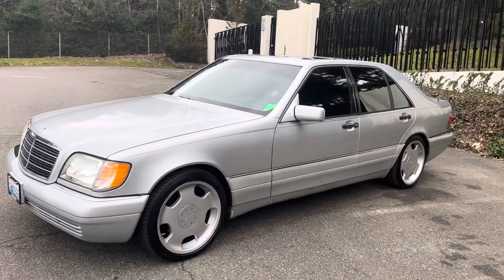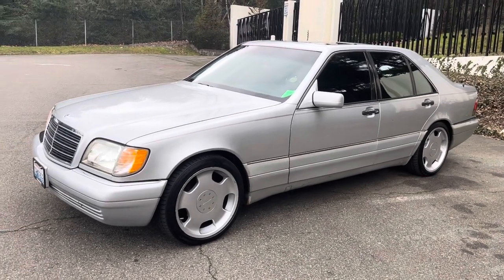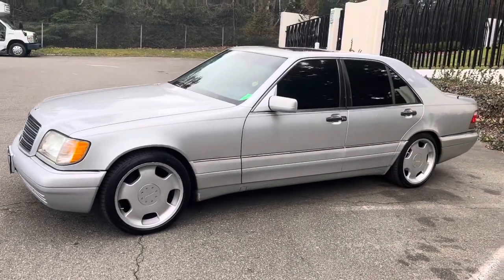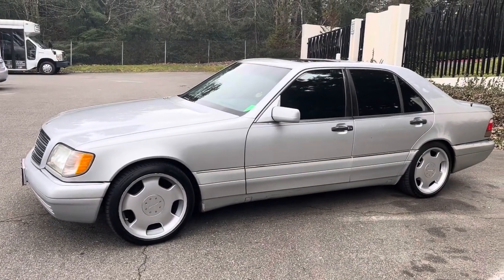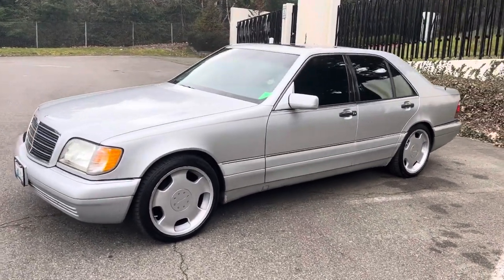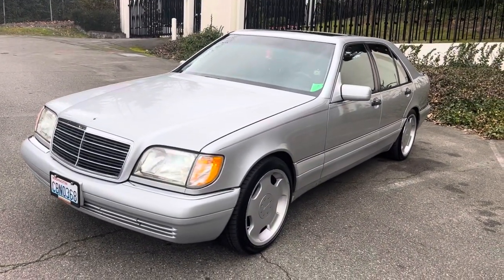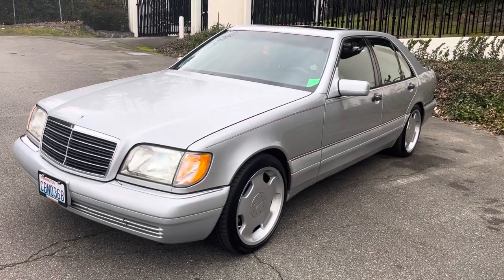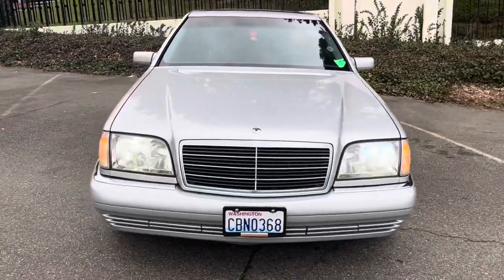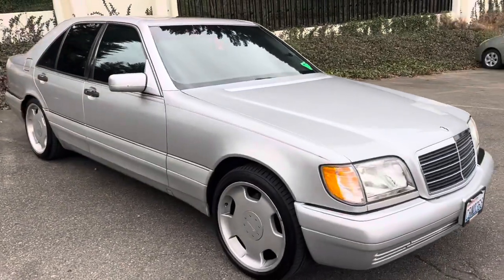Hello guys, this is Alex, a car guy from Seattle, Washington. I want to make this very exciting video — I finally purchased my dream car. This is a 1997 Mercedes-Benz S320, inline-6 M104 engine, short wheelbase. I want to do a review walk-around of the vehicle. If you stick with me until the end, I'm going to tell you how much I paid for it.